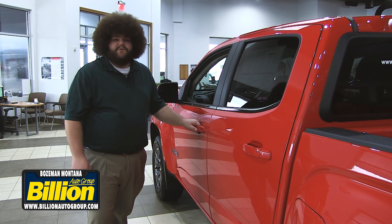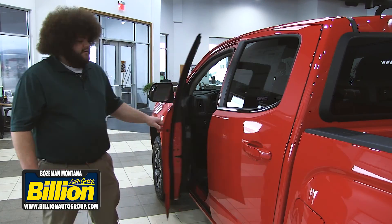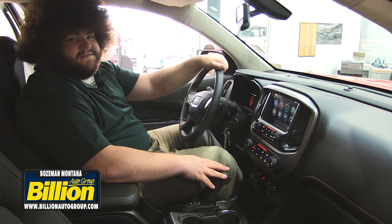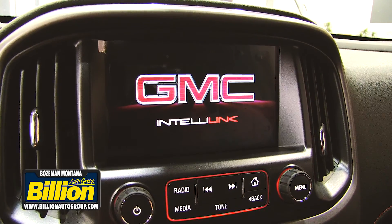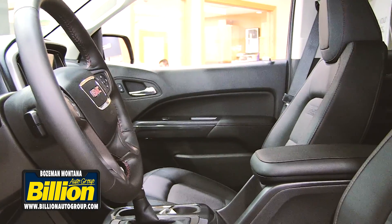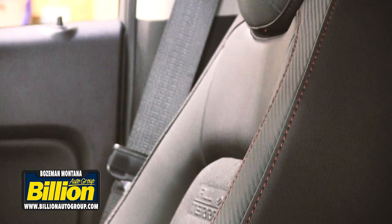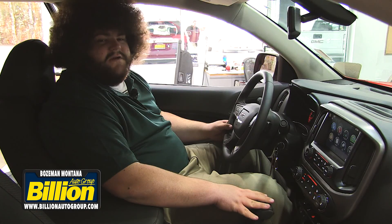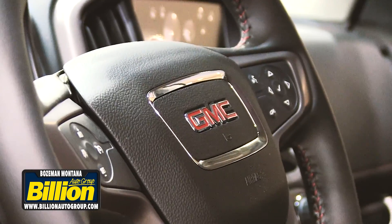The interior of this Canyon is a mixture of leather and cloth on the SLE and SLT. It's got an 8-inch touchscreen with a backup camera, plenty of storage, and heated seats. The all-terrain package has a unique interior with carbon fiber leather and red stitching that really makes the interior pop. This vehicle also comes standard with voice control commands, allowing you to command your cell phone, navigation, and audio without taking your hands off the wheel.